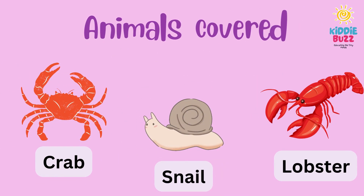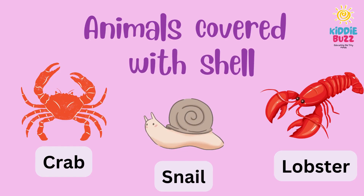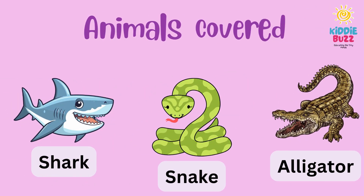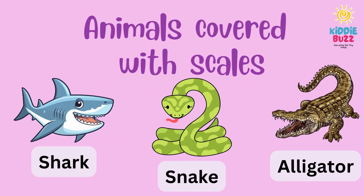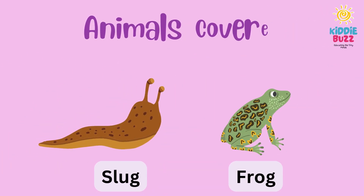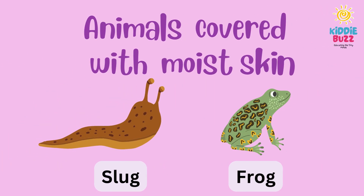Animals are sometimes covered with a shell, just like crab, snail, and lobster. Some are covered with scales on their skin, just like shark, snake, and alligator. Some animals are covered with moist skin.